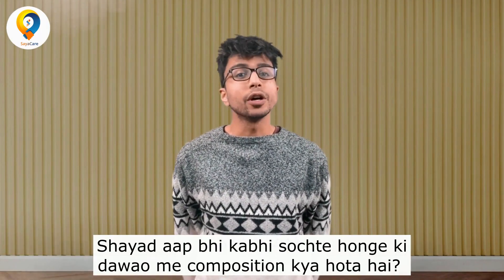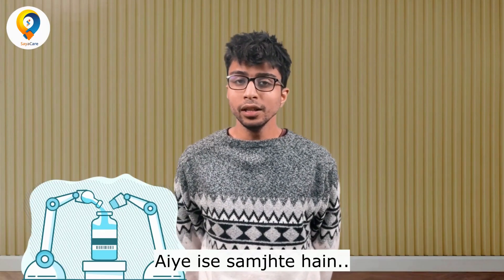Hi, Sci-Fam. You might be wondering what a composition is. Well, let's explain it.